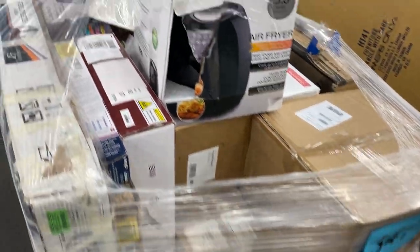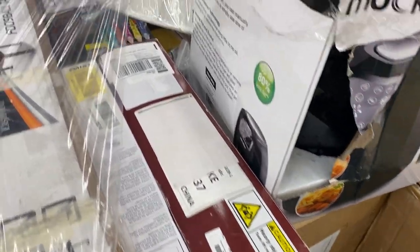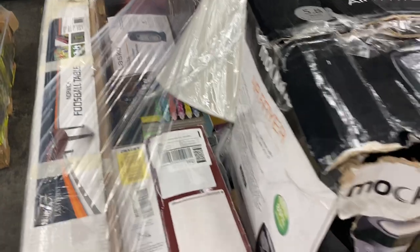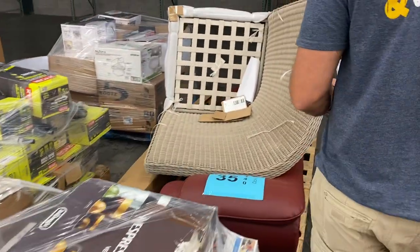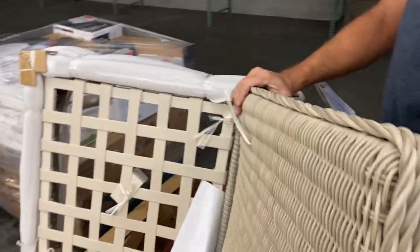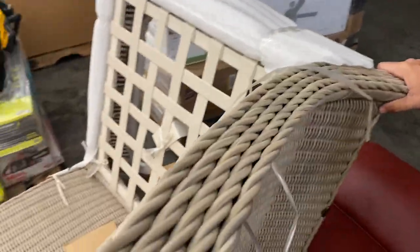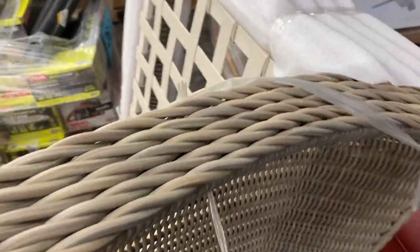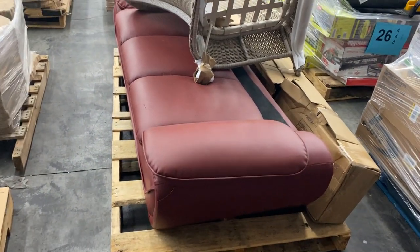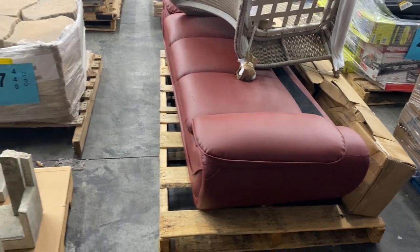Number thirty-four is customer returns — air fryers, Nespresso machines, lots of goodies. Good-looking pallet, 34. Number thirty-five is salvage — it has a nice corner chair that's structurally fine but just doesn't have any cushions. Hey, if you buy the pallet with the cushions, maybe you can put them together. It also has a little red seat that's missing its back. That's pallet number 35.